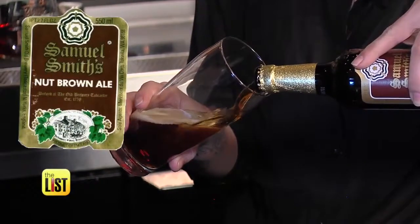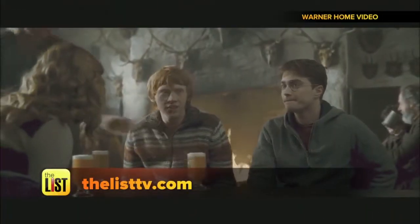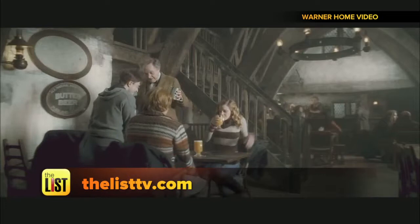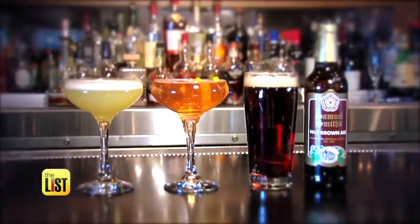Alison recommends Samuel Smith's Nut Brown Ale. Oh, it's a little earthy. For all of the recipes and for our own version of Harry Potter's butterbeer, visit thelisttv.com. The silver screen spirit sling is on the to-do list.